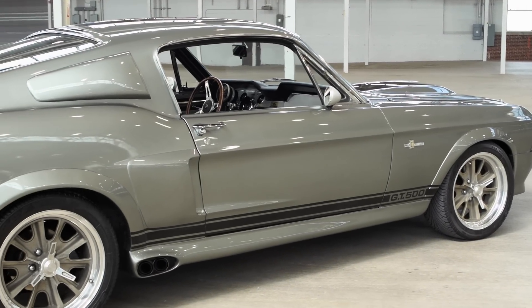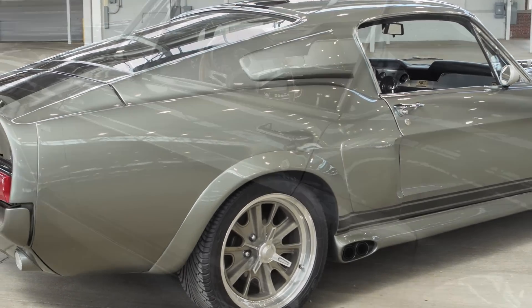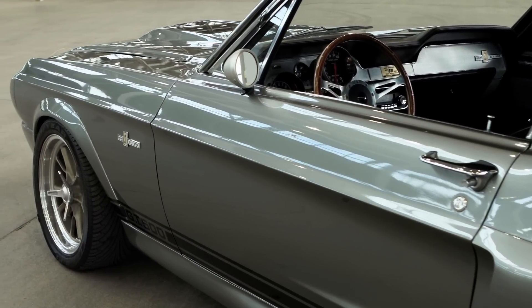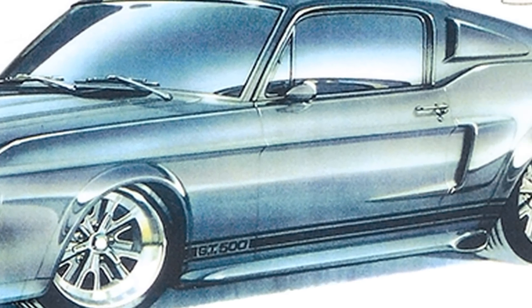In the process, it launched a whole new trend in restomodding. Built by Cinema Vehicle Services, or CVS, the design of the car is a work of art, literally. Well-known hot rod designer Steve Stanford sketched out the original concept drawing for the car before the vehicle was brought to life by CVS.